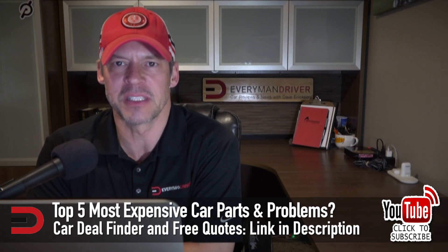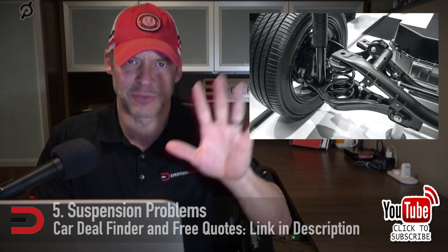That is your list — the only list in America where you'll find vehicles available with a manual transmission. Hang on to it if you have one, because the list gets smaller every year. Now, the top five most expensive car parts and problems to repair on your vehicle. Number five: suspension problems.